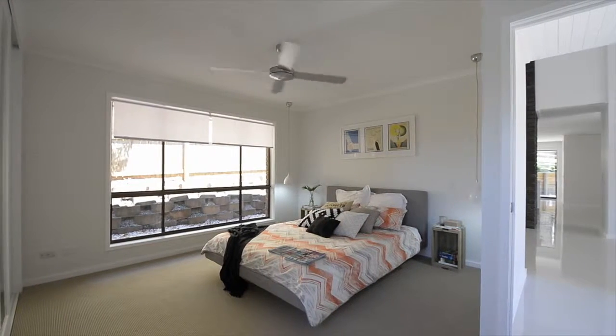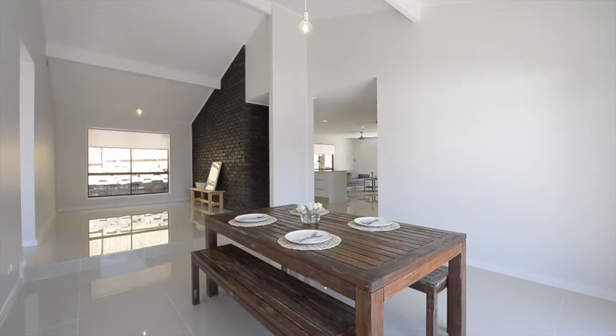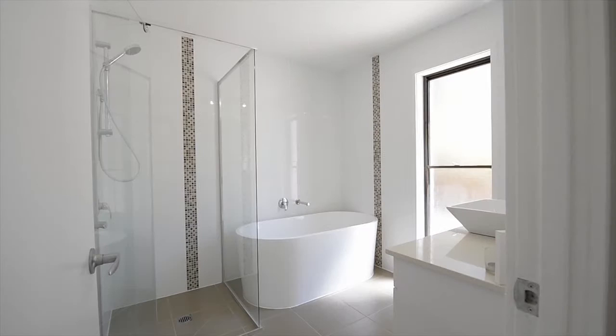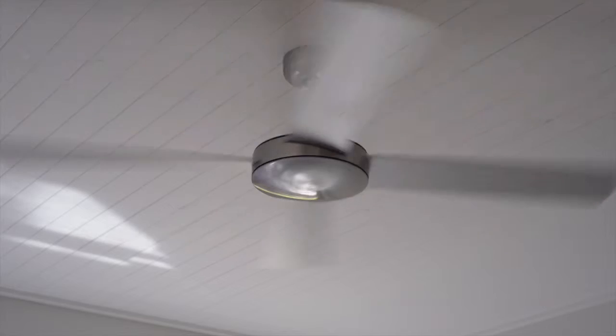The large master bedroom remains separate from the additional three rooms and has been fitted with a chic new ensuite. Throughout the property you will notice impeccable attention to detail, like the luxury porcelain tiles in all living areas, industrial pendant light fittings, roll-down blinds, Caesar stone benchtops in the kitchen, bathroom and laundry, and easy to maintain brand new carpets throughout.